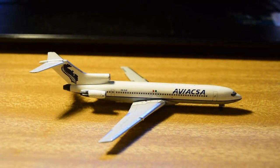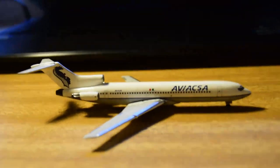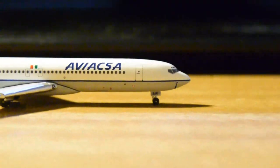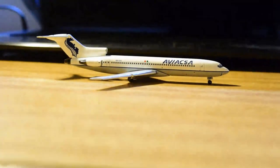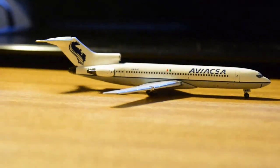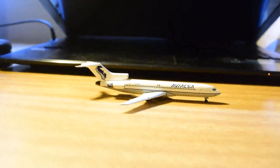I'll probably give this model 9 out of 10 — I'm a bit biased because I like 727s, but the Aero Classics mould is pretty good. I'd definitely recommend this one if you're into 727s and Latin American carriers.